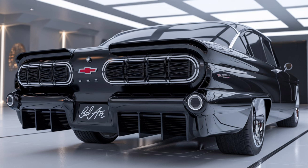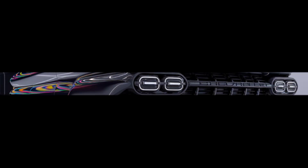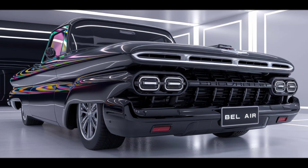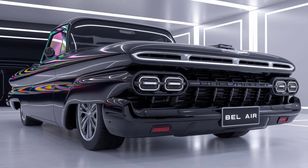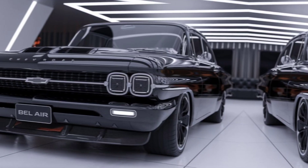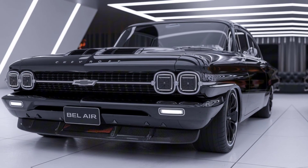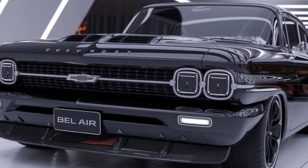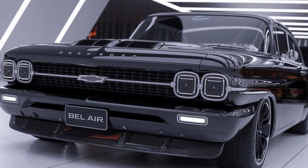Buckle up as we explore its design, performance, and features. The 2025 Bel Air combines retro aesthetics with contemporary flair. The bold front grille and sleek lines pay homage to the original models while incorporating modern LED headlights. The silhouette is instantly recognizable, with a streamlined shape that exudes both nostalgia and elegance.